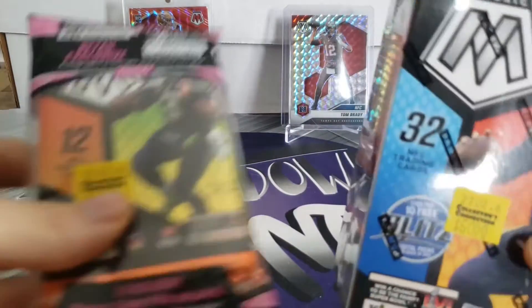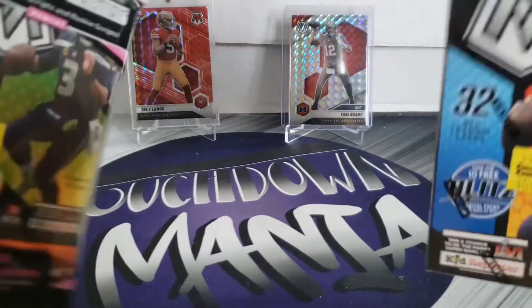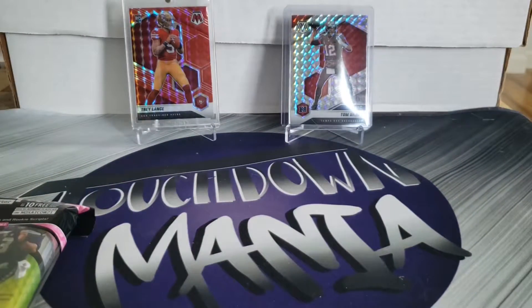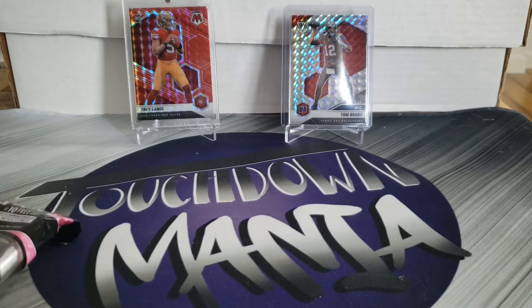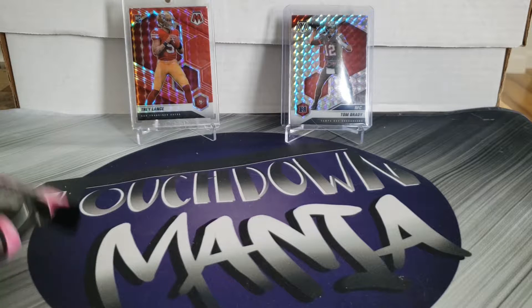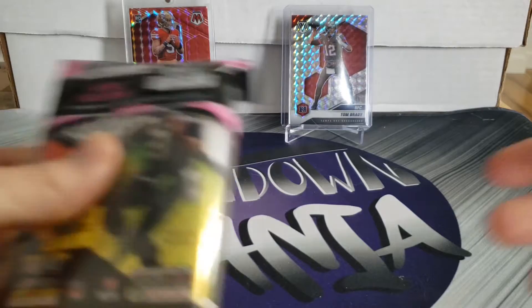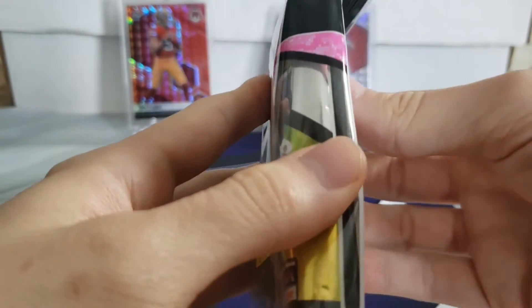We've only had one Mosaic hobby pack that we've ripped into so far, and in the background that's what we pulled - that's from our boombox video. Really liked the product, so let's do some more.